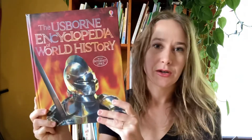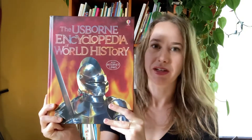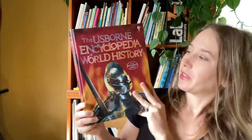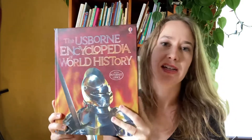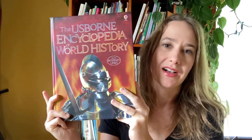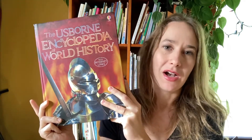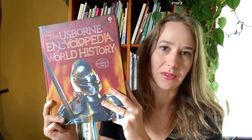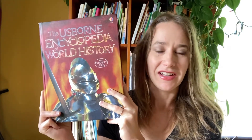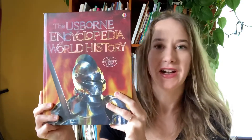My favorite history and prehistory resource is this amazing encyclopedia — it's the Usborne Encyclopedia of World History. What's really cool about this book is that every single spread of pages has internet links that go with them that have already been screened and picked out for you. You can read the page and then hop on your tablet to watch YouTube videos and explore links associated with that topic. It's such a great way to dive further into the topic and explore it in more ways than just through the text. I'm going to flip through this book just through the prehistory section a little bit so you can get an idea of what's in there.